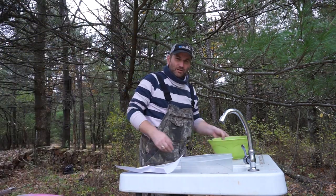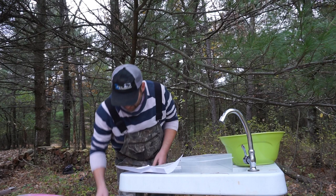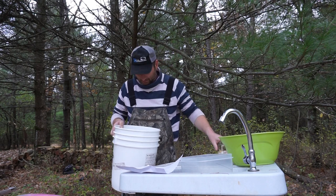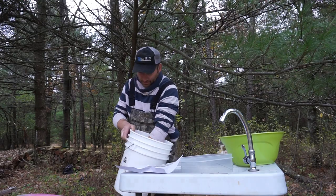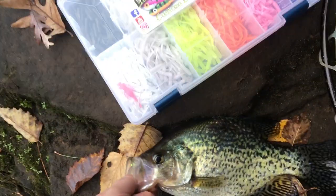Hey guys, it's Lubaka once again, coming at you from the cleaning table here in Wisconsin Dells. Today I got a couple of walleyes and then a slab crappie. Now that I've secured the tournament entry, I gotta get something for the frying pan. What better than a slab — on the Leg Hopping Custom Baits.